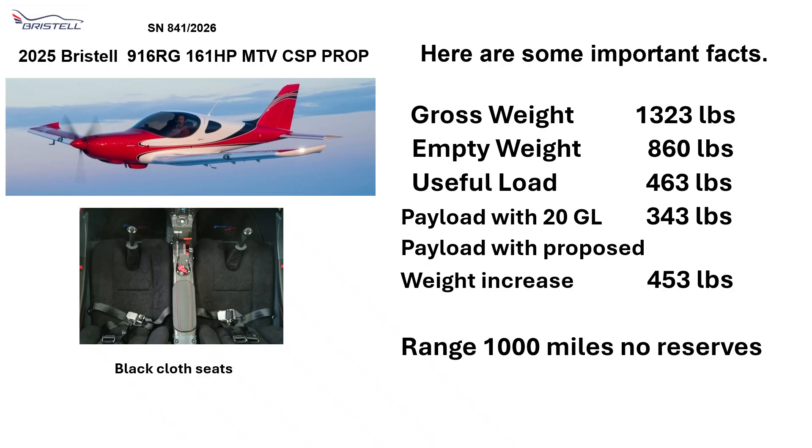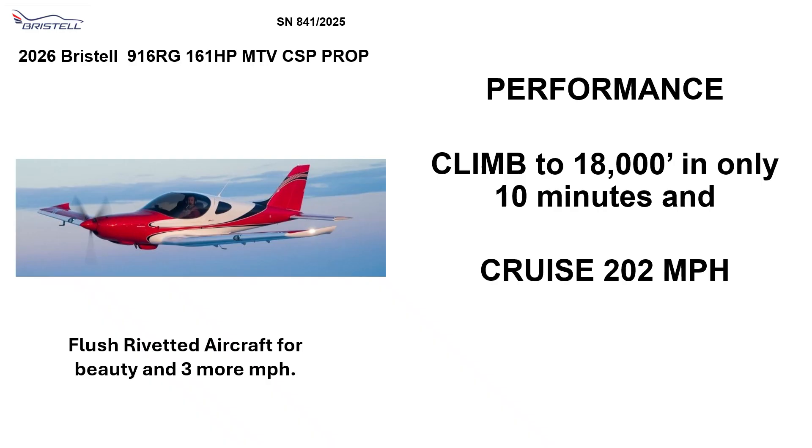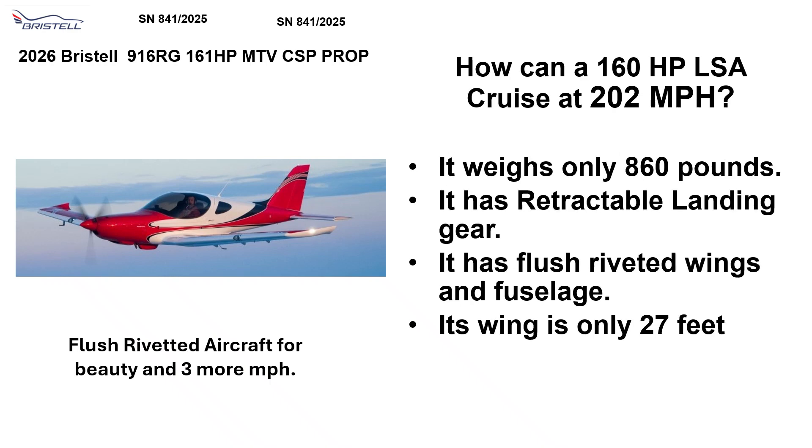Payload with proposed weight increase: 453 gallons. Range: 1,000 miles with no reserve. Performance: climb to 18,000 feet in only 10 minutes and cruise at 202 miles per hour. How can a 160 horsepower LSA cruise at 202 miles per hour?